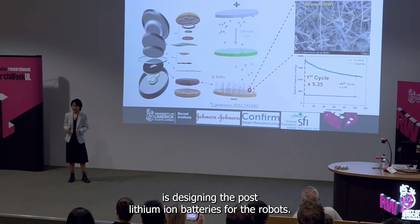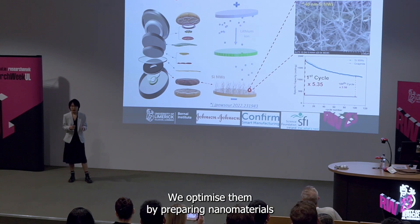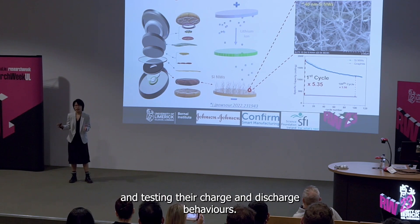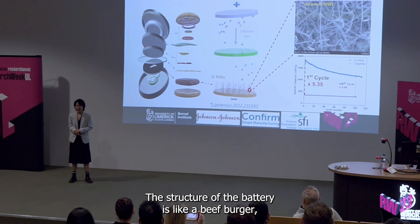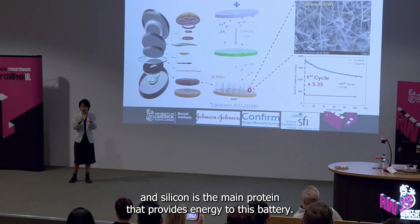My project is designing the post-lithium-ion batteries for the robots. We optimize them by preparing nanomaterials and testing their charge and discharge behaviors. The structure of the battery is like a beef burger, and silicon is the main protein that provides energy to this battery.